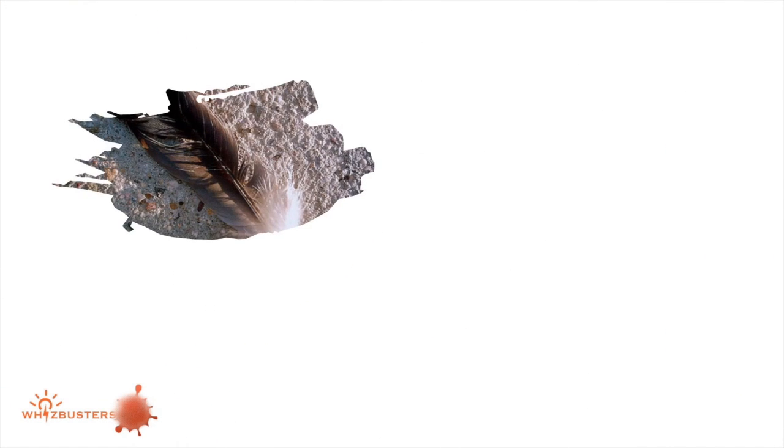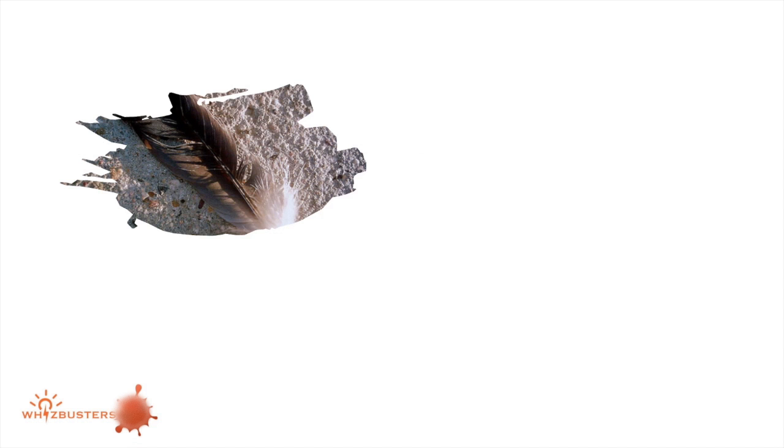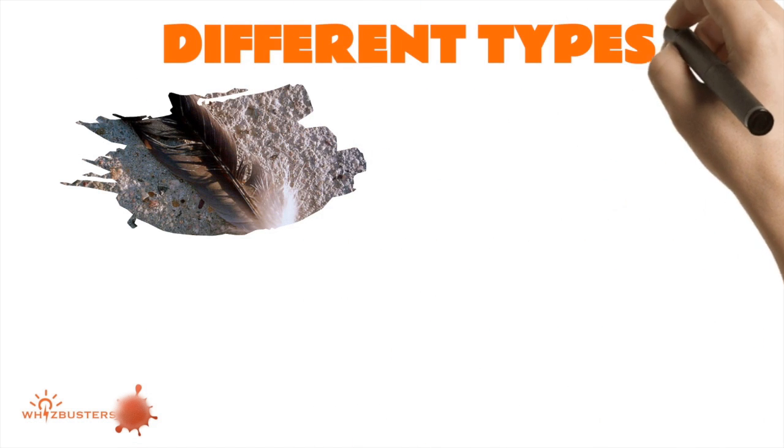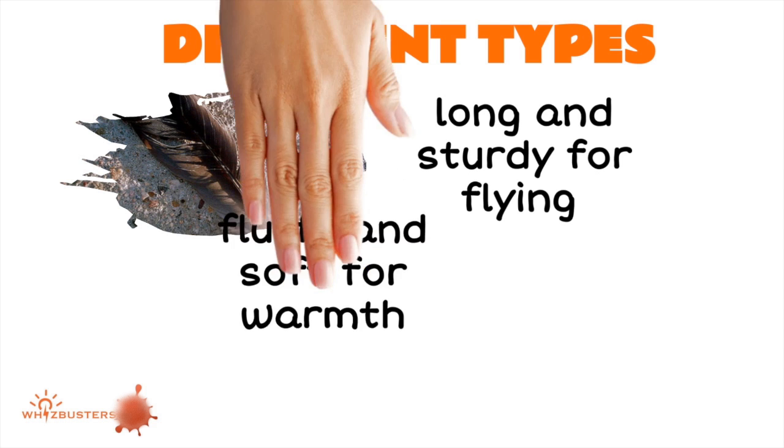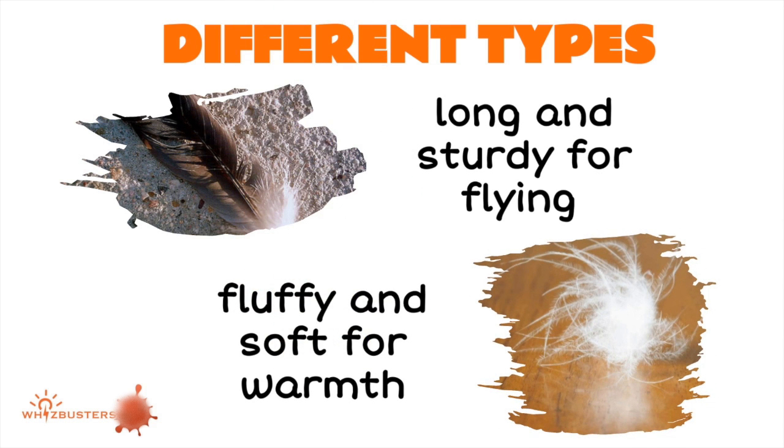Because feathers are helpful in so many ways, there are different types. Some are long and sturdy for flying, and others are fluffy and soft for warmth.